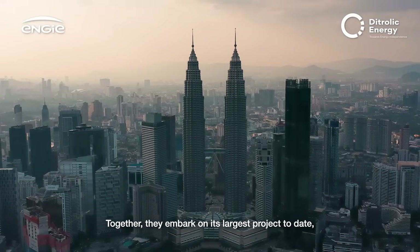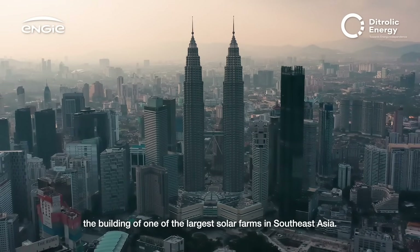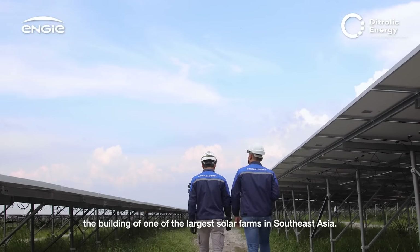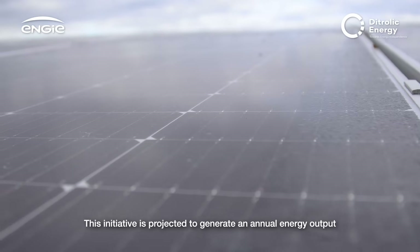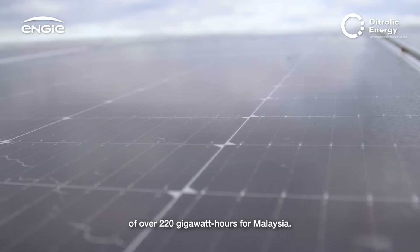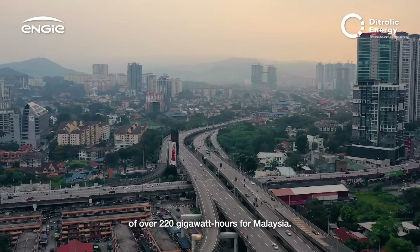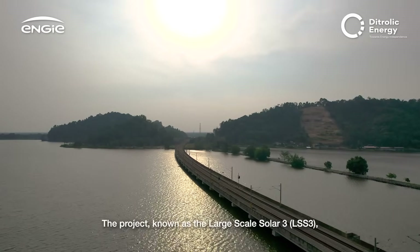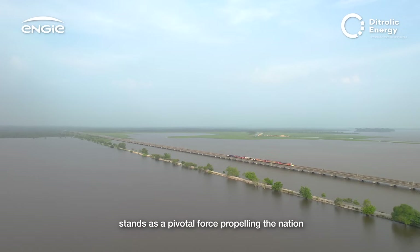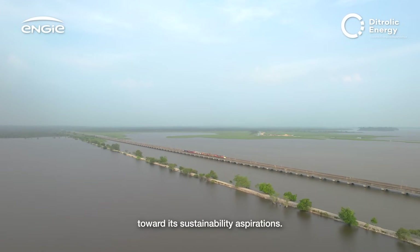Together, they embarked on its largest project to date — the building of one of the largest solar farms in Southeast Asia. This initiative is projected to generate an annual energy output of over 220 gigawatt-hours for Malaysia. The project, known as the Large-Scale Solar 3, or LSS3, stands as a pivotal force propelling the nation towards its sustainability aspirations.